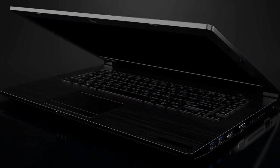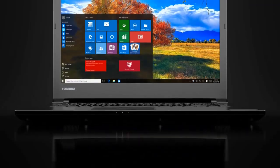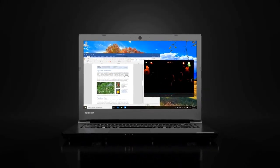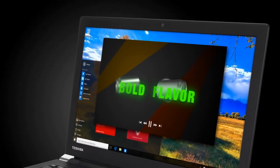Boasting a sixth-generation Intel Core i5 processor to achieve responsive performance even when multitasking, users can rely on the Tecra C40 to handle intensive tasks with speed and energy efficiency.